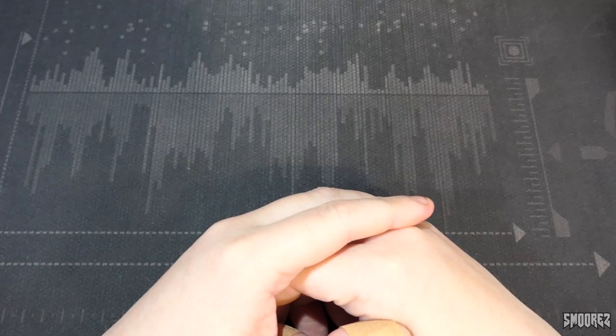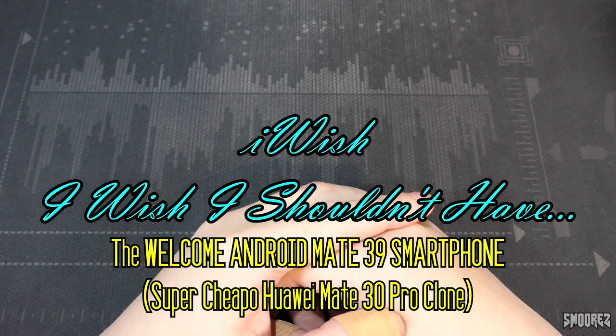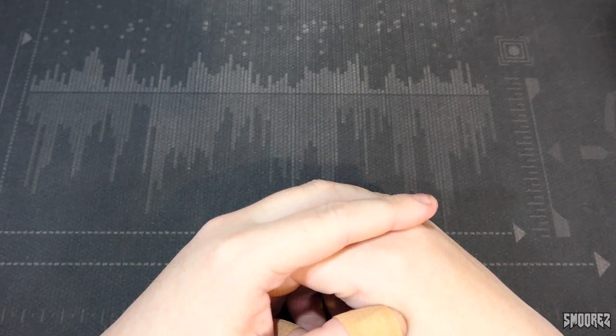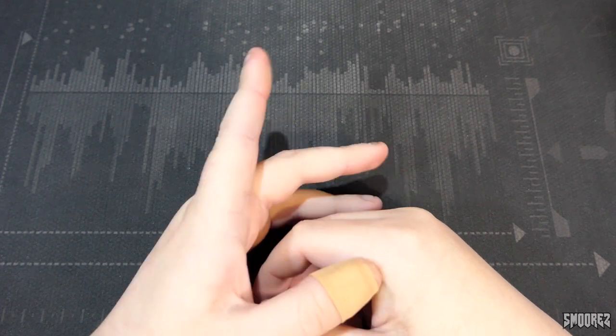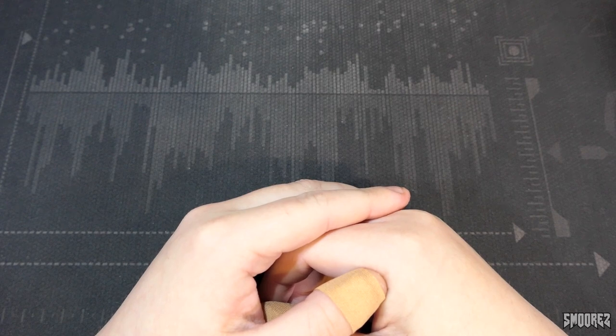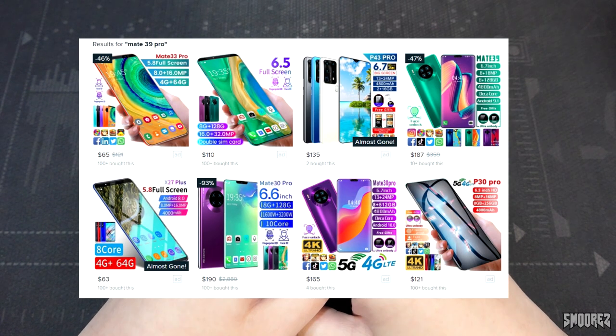Greetings everyone, and welcome to another installment in the iWish series, a series in which I buy things off Wish, see if they're any good — most of the time they're crap. However, this item's not off Wish, so it's not technically an iWish episode, but this item can be found on Wish, Doom, and all those other cheap dodgy websites, even eBay too. There is a multitude of listings for this item.